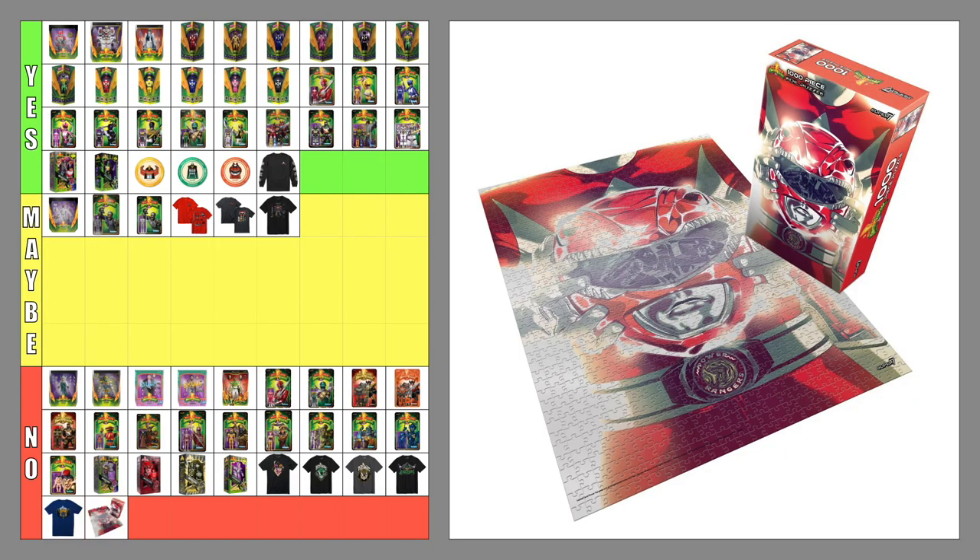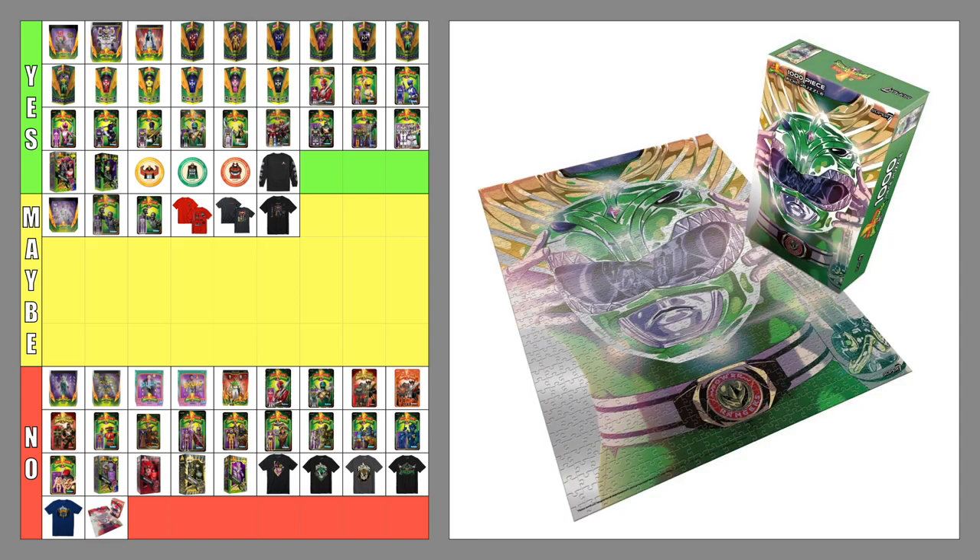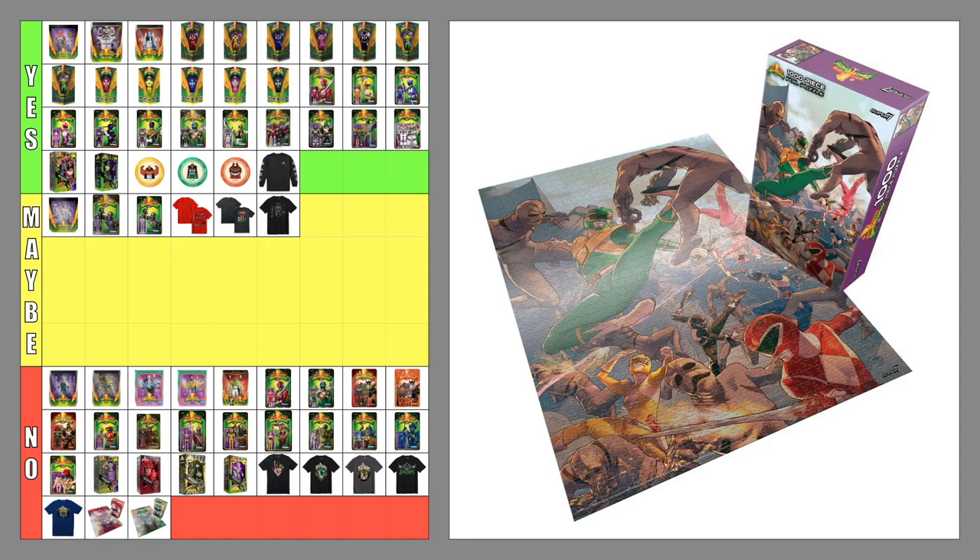The Red Ranger puzzle — no. I would have preferred the Black Ranger puzzle. The Green Ranger puzzle — no. I feel like each Ranger should have gotten a puzzle. The Rangers grouped puzzle — no. I wouldn't mind a Dino Megazord puzzle.